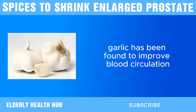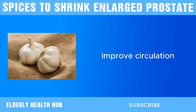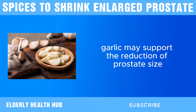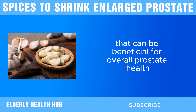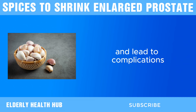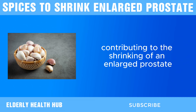Additionally, garlic has been found to improve blood circulation. Proper blood flow is essential for the health of all organs, including the prostate. Improved circulation ensures that the prostate receives adequate nutrients and oxygen, which can help maintain its health and function. By enhancing blood flow, garlic may support the reduction of prostate size and improve overall prostate health. Furthermore, garlic has antimicrobial properties that can be beneficial for overall prostate health. Bacterial infections can exacerbate symptoms of BPH and lead to complications. The antimicrobial properties of garlic can help prevent and manage infections, thereby supporting prostate health and potentially contributing to the shrinking of an enlarged prostate.